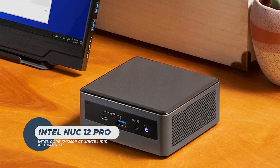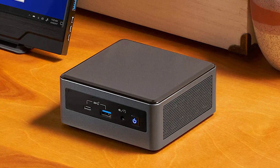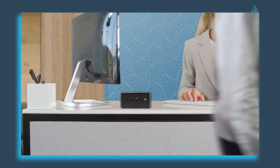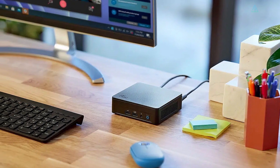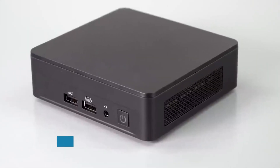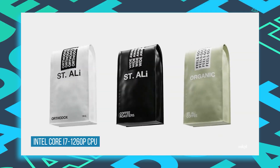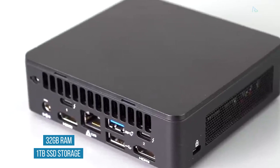Intel NUC 12 Pro. The NUC 12 Pro proves that times change. Intel once held the crown for putting out some of the best mini Windows PCs. Of course Apple has long had the Mac Mini line to keep things moving, but Intel helped popularize the concept for Windows and Linux machines. This Intel NUC 12 Pro stands out for having the space to accommodate a full-size desktop graphics card inside. It comes with a capable Intel Core i7 1260P processor, integrated graphics, 32GB of RAM, and 1TB of SSD storage.